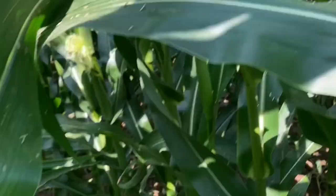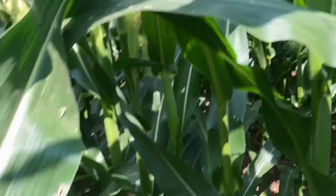Although Japanese beetles prefer silks, you may see some leaf tissue damage like this. This is just where those Japanese beetles were feeding on something until the delicious silk showed up. Oh — baby gray leaf spot right there.